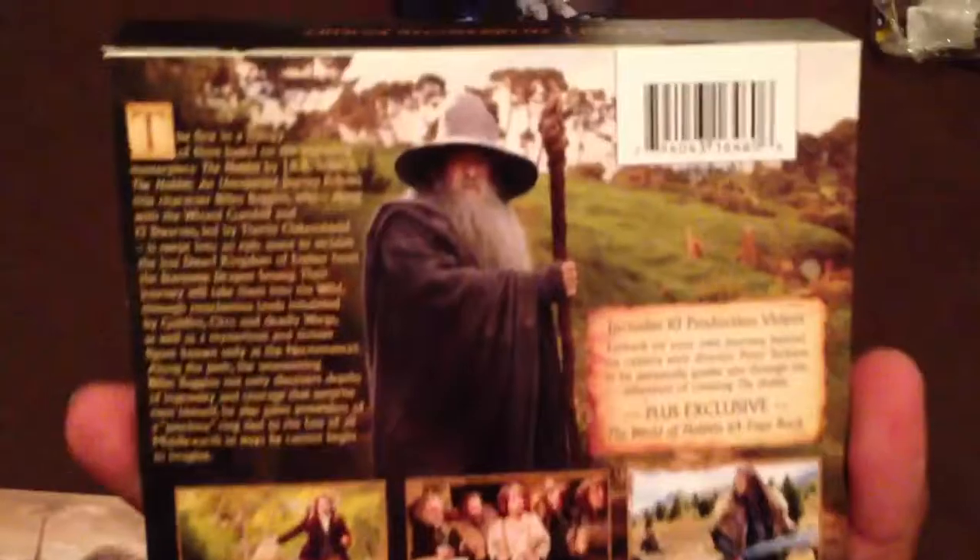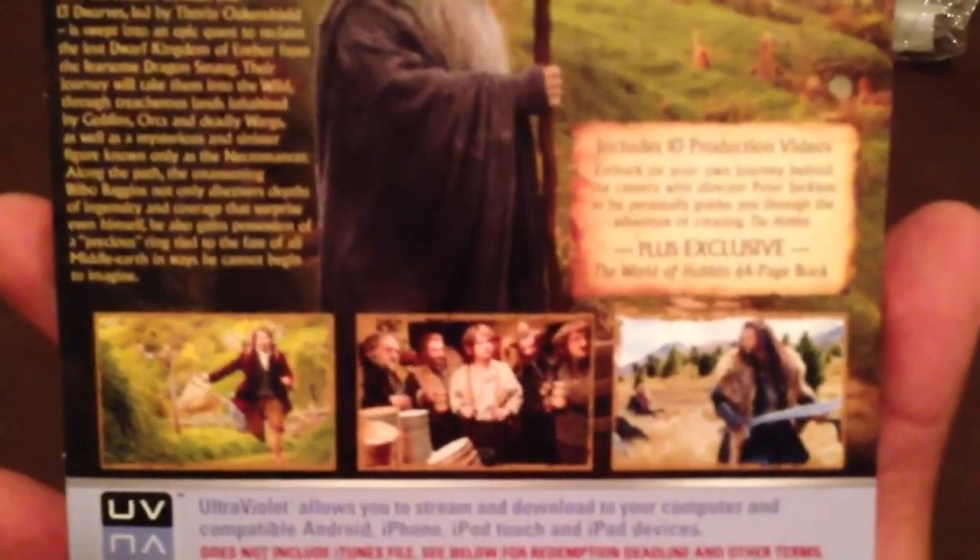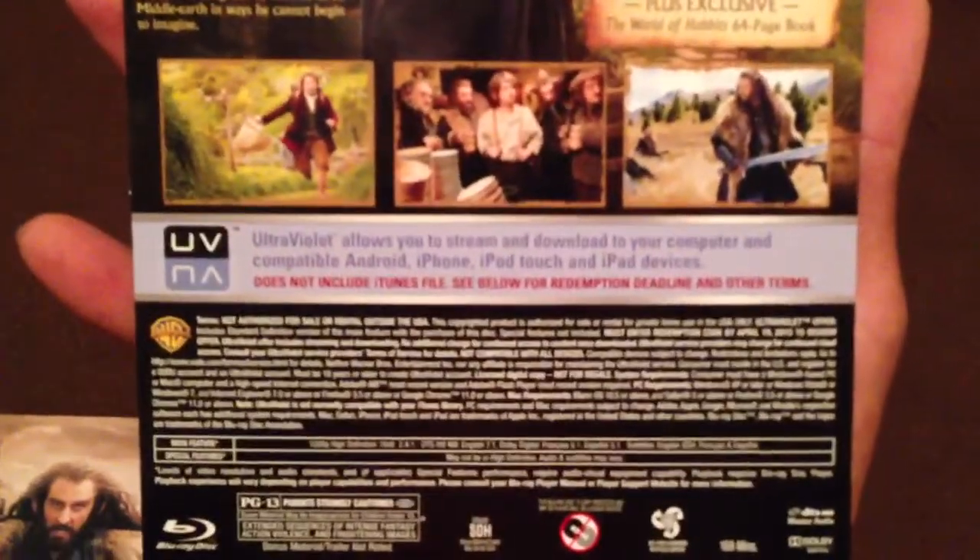Here's the front cover. It's a Digibook — a book with some art and stuff. On the back of it, it just has a synopsis, 10 production videos you can watch online, plus an exclusive World of Hobbit 64-page book and some clip art. So that's what they give you on the back.